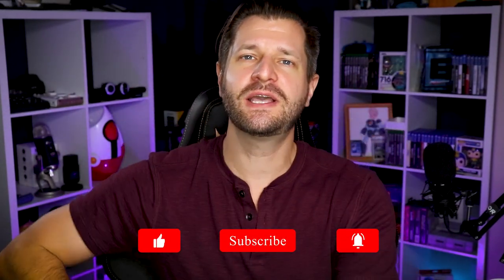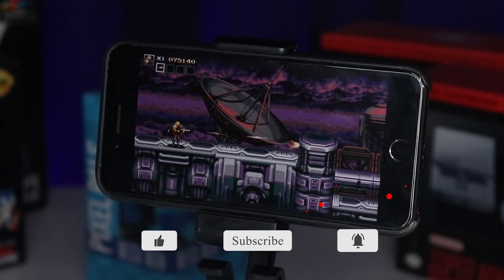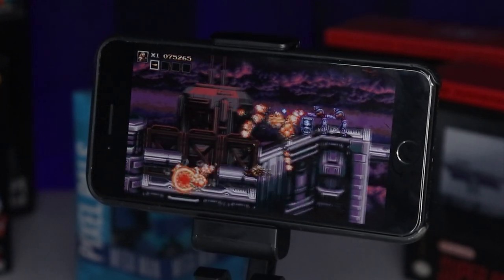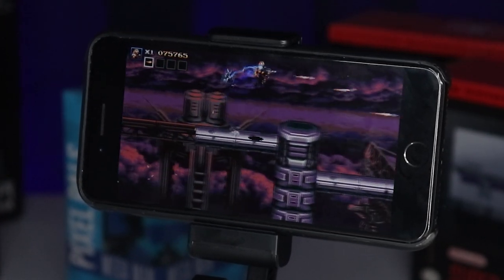Hey, what is up all you awesome and beautiful streamers? Wild for Games here, helping you become bigger and better with your streaming and content creation needs. In our last video, I did a complete deep dive and review of the Amazon Luna. If you're interested in that, check it out in the top right corner because it goes over all the basic necessities and what's good and what's bad about it, and if it would be a perfect match for you and your couch gaming needs.